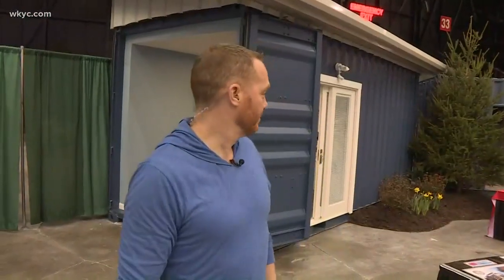Mike is at the Home and Garden Show now, as a matter of fact. It was tiny homes first, now it's container homes that are the trend. Hot new trend, you guys — I'm at Container Homes USA.